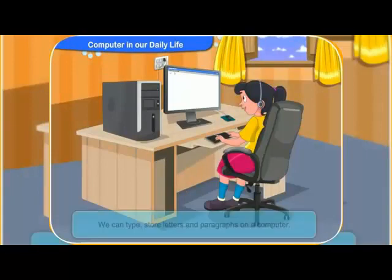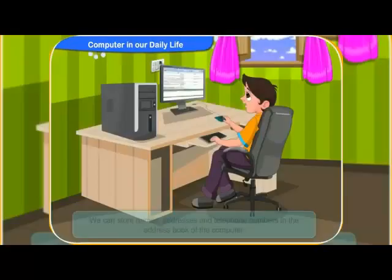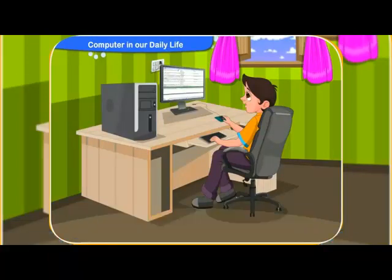Beside these activities, we can type and store letters and paragraphs on a computer. Why do we need to store things in a computer, Clicko? We store names, addresses and telephone numbers in the address book of the computer so that we do not forget them.